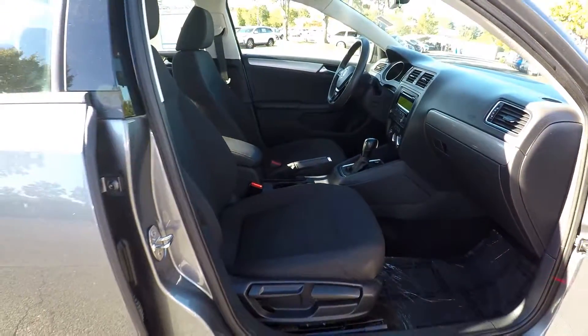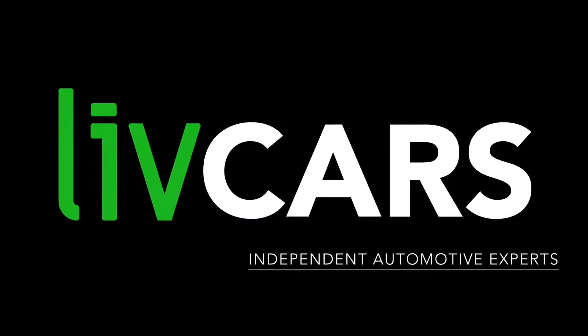And this is going to wrap up the walk-around. Another independent walk-around brought to you by livecars.com — we'll be right back in view.